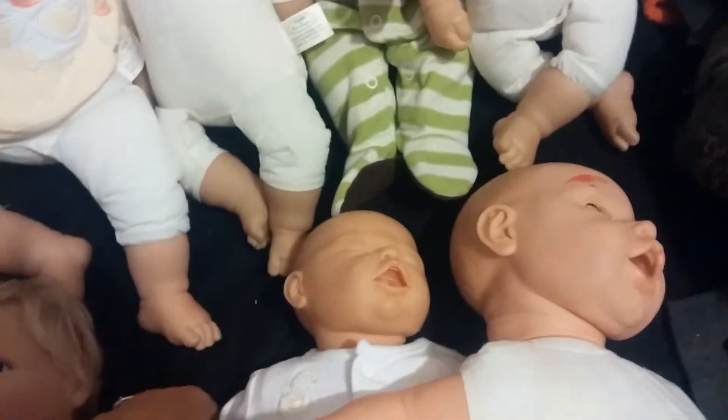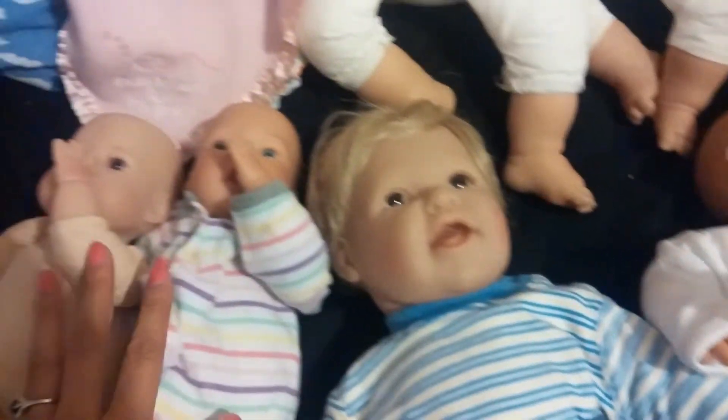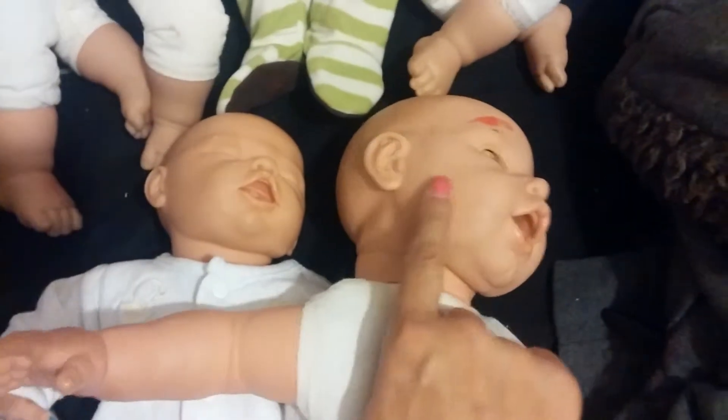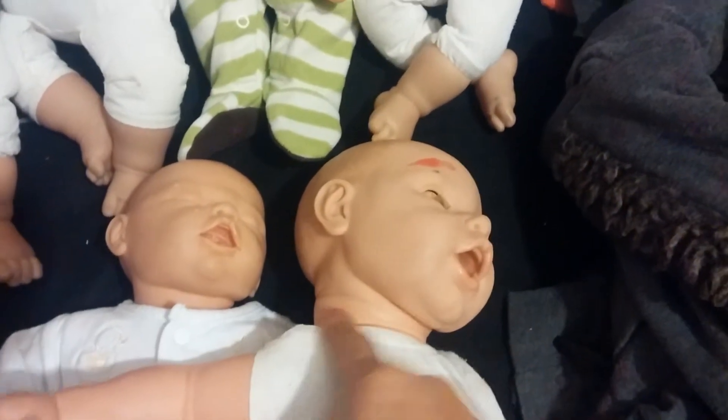This little girl is preemie size and he's newborn, and they're like micro preemie. And then this little girl is a boo-boo baby — like a work in progress, I guess you can say.